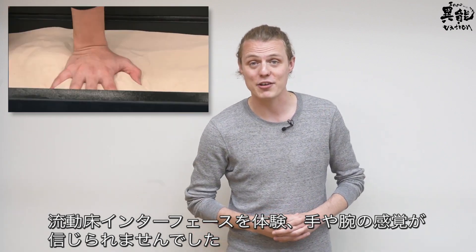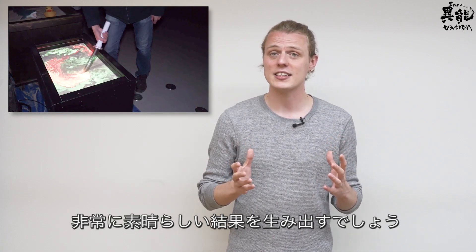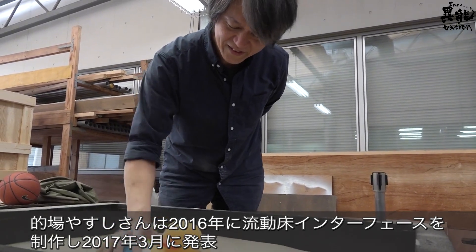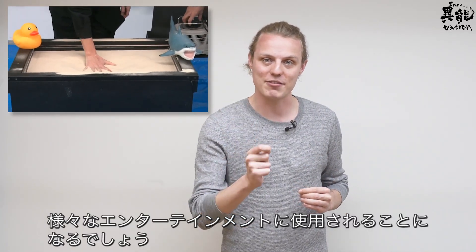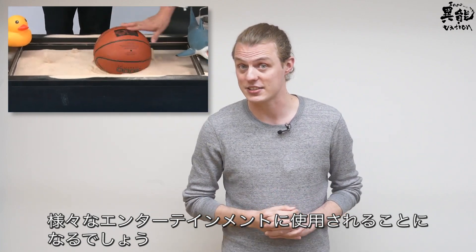The way the fluidized bed felt on my arm was unbelievable. Combined with an IR sensor and an interface, it creates an exceptionally great result. Yasushi Mataba produced the fluidized bed in 2016 and revealed it to the world in early 2017. He hopes to take it to the next level by introducing it to a wide variety of entertainment applications.